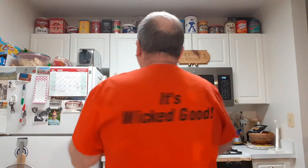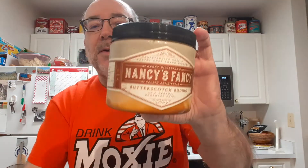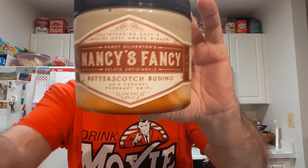I guess this rosemary adds a hint of something. Oh, it's very good though. Very good. So I must say that this one is... Probably finishing this off tonight. It's so good. It's so good.